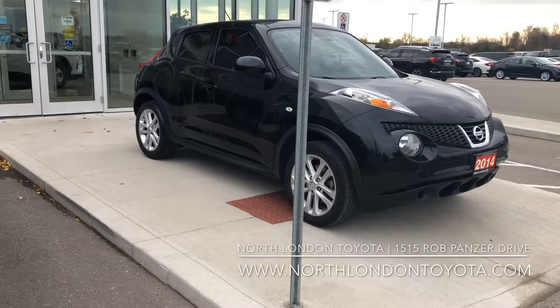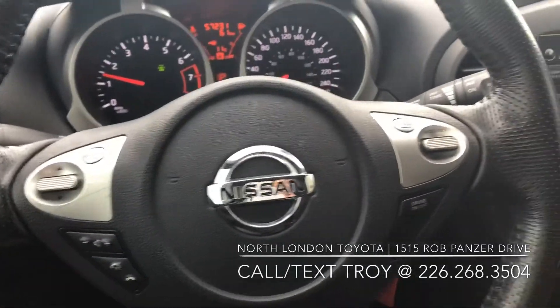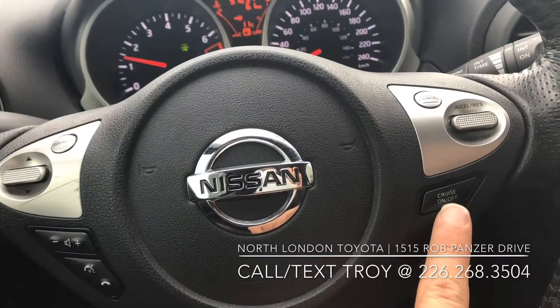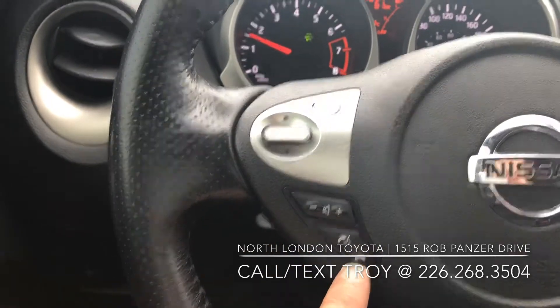Let's go take a look at the interior now. I'll just go over some of the inside features of this Nissan Juke. You can see right on your steering wheel it does have your cruise control buttons and options. It does have on the left-hand side your volume and your Bluetooth buttons as well.